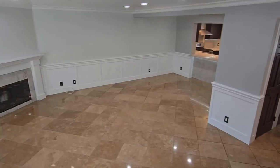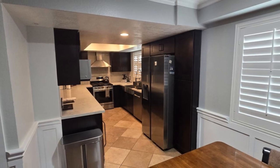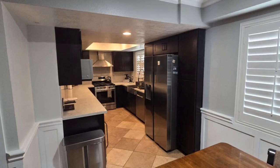Step into a spacious open floor plan, ideal for entertaining guests or simply relaxing. Check out the modern kitchen with sleek countertops, stainless steel appliances, and plenty of storage.